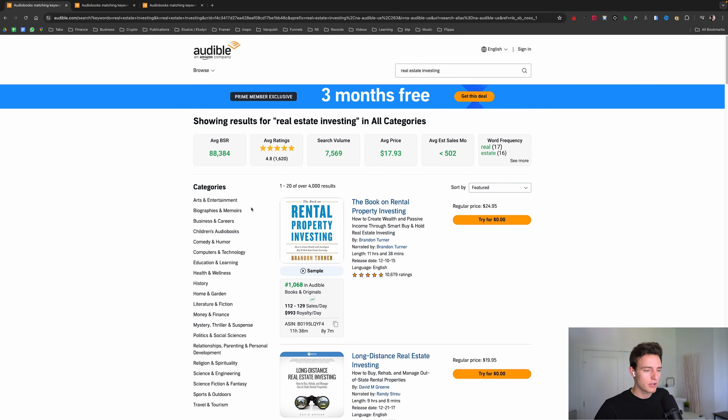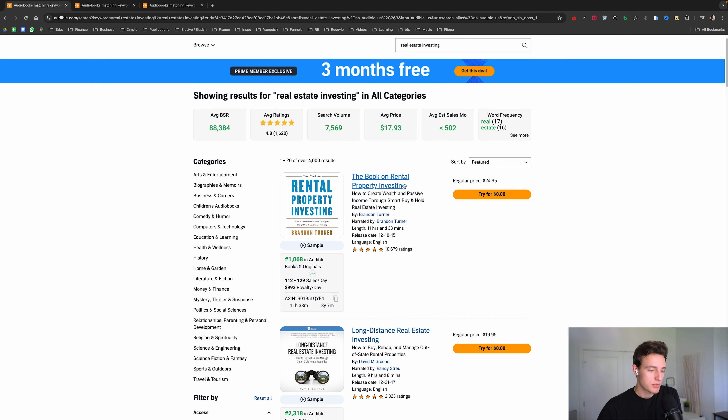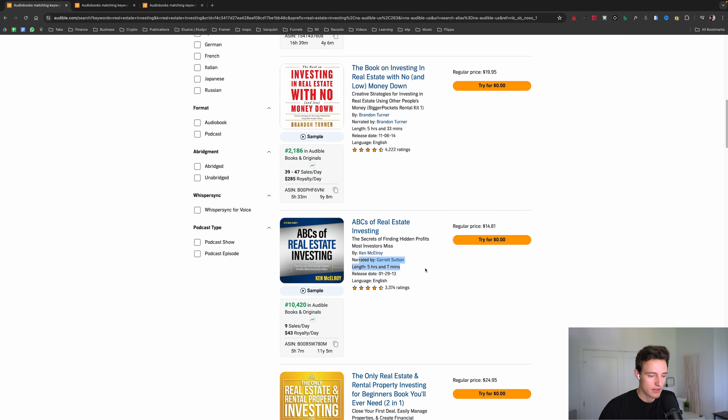Way number one is making your audiobooks five hours or more. Most competitors are going to aim for three-hour-long audiobooks, because most self-published books on Amazon's platform are around 30,000 words. Generally speaking, 30,000 words translates to three hours — every 10,000 words is usually around an hour of audio content. So most people will have 30,000-word books, and when they translate those over to Audible, it's going to be a three-hour-long book.